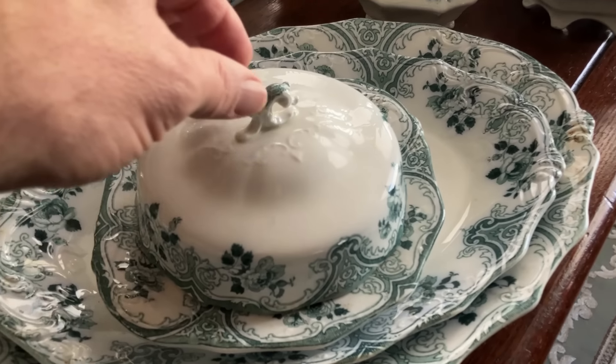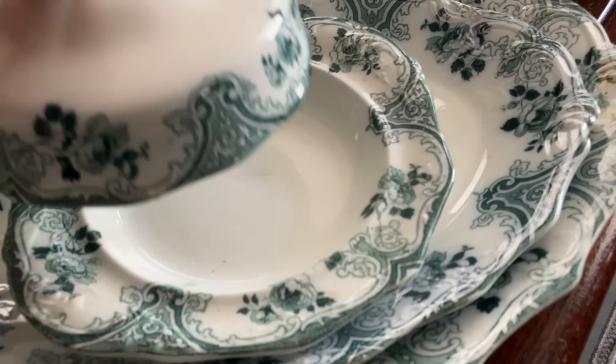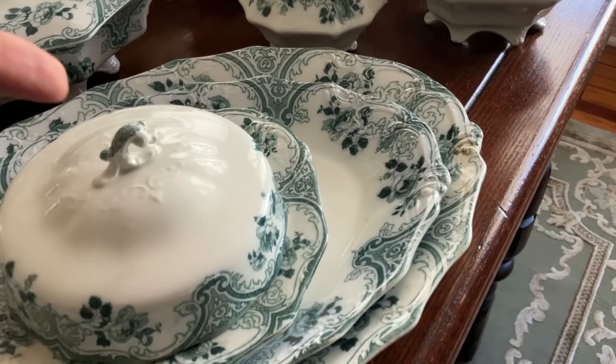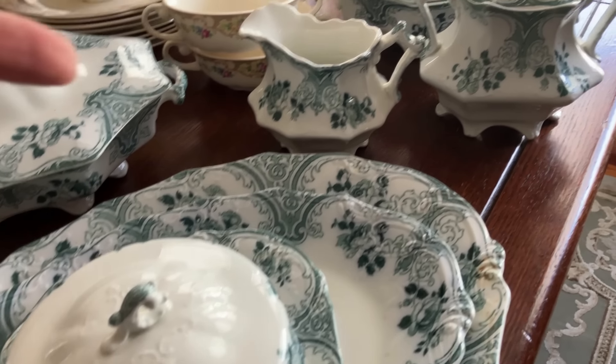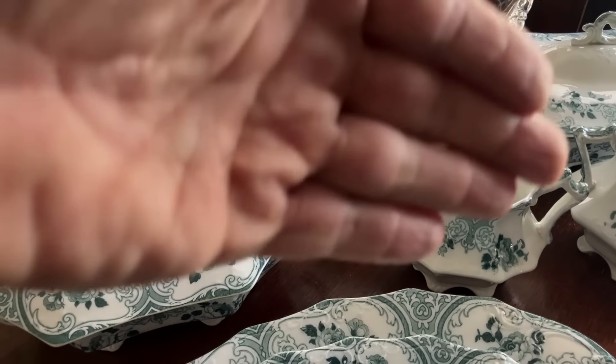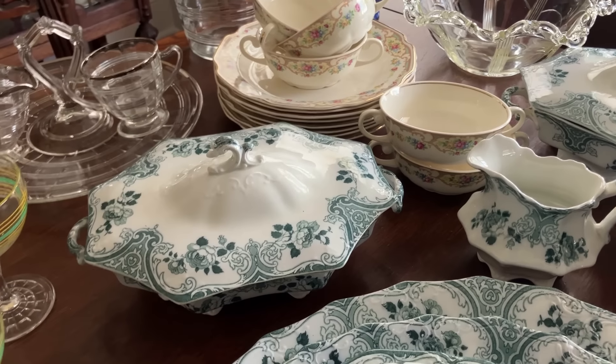Quickly, we've got a beautiful covered butter dish, two different size serving platters, a lidded cream and sugar, and two matching covered vegetable dishes.